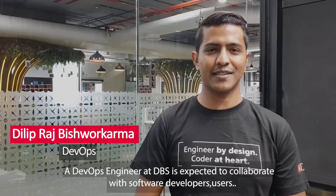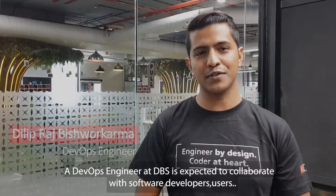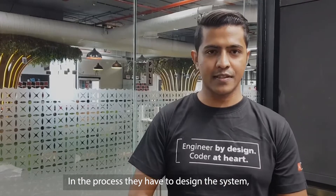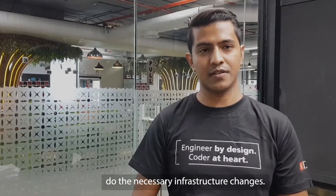Our DevOps engineer at DBS is expected to collaborate with software developers, users, and other products on IT staff. They are supposed to automate the process of software delivery, and in the process, they have to design the system to do the necessary infrastructure changes.